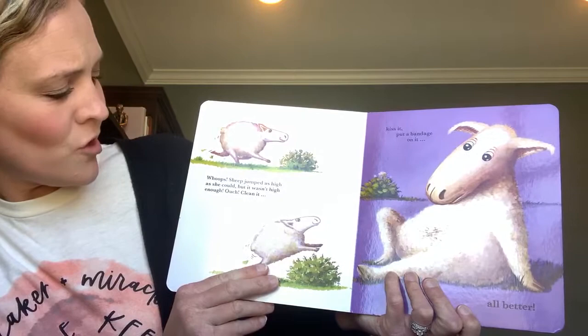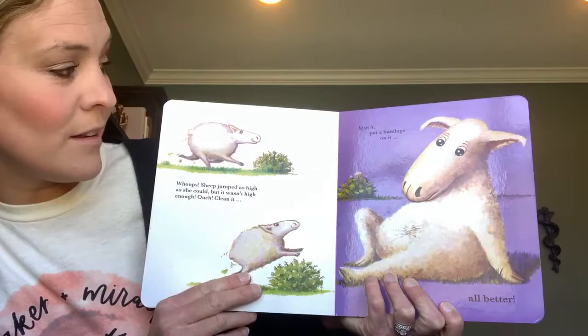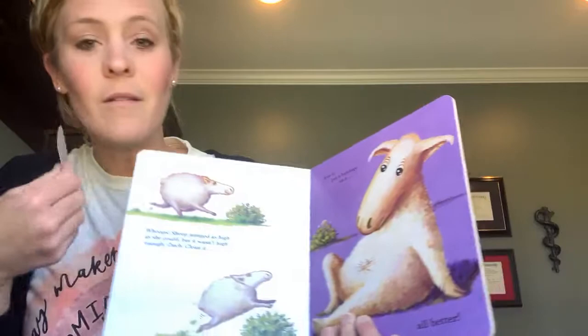Oops! Sheep jumped as high as she could, but it wasn't high enough. Ouch! Clean it, kiss it, put a band-aid on it. All better!